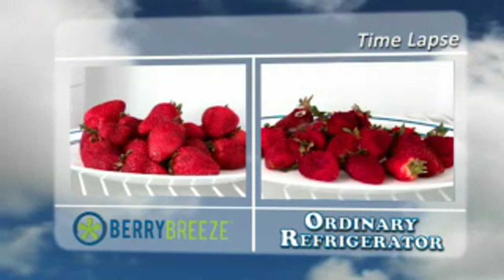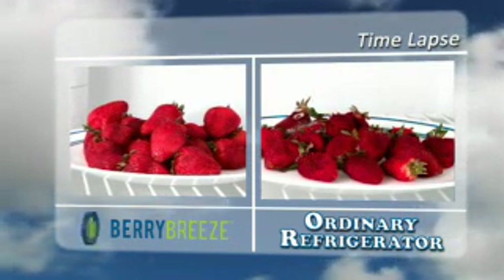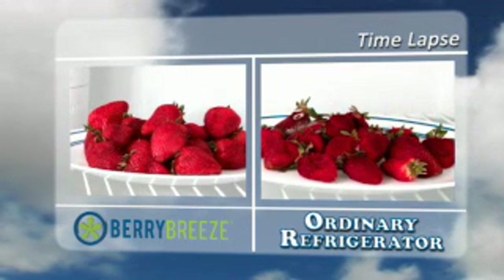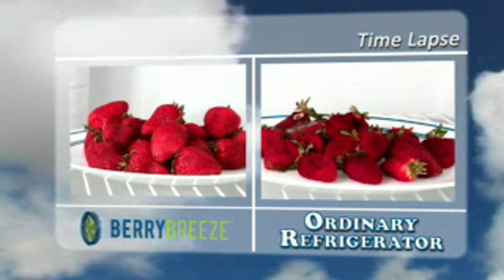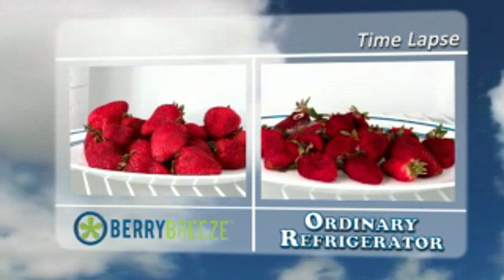By day 6, you start to see the mold forming with lots of white fungus appearing. In stark contrast, the strawberries in the fridge with Berry Breeze look fresh and appetizing without any real change.